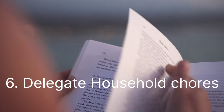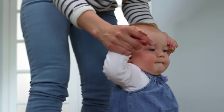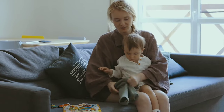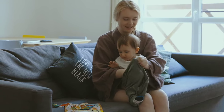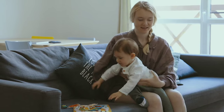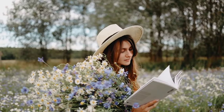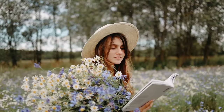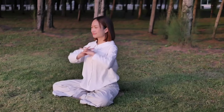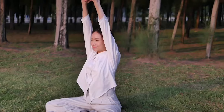Tip 6: Delegate your household chores. Share your responsibilities with your partner, a family member, or a hired helper. Delegate tasks like cooking, cleaning, and grocery shopping. Use meal planning methods and delivery services to save time. Tip 7: Self-care matters. Prioritize self-care — lack of sleep and stress affect your ability to study effectively. Take short breaks to recharge; even a few minutes of stretching or deep breathing can make a big difference.